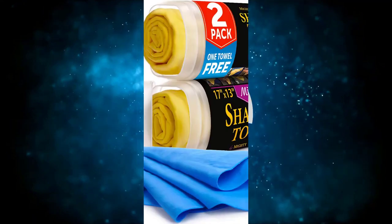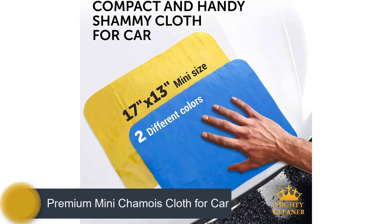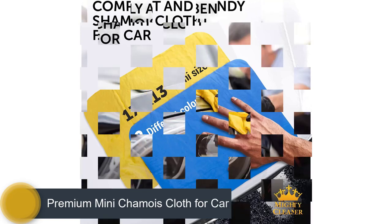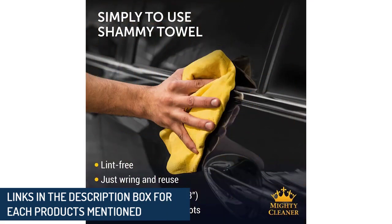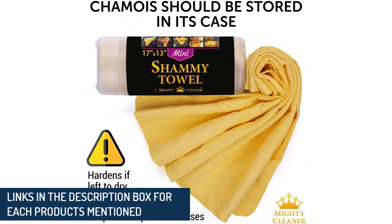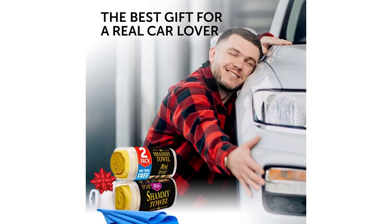Number 4: Premium Mini Chamois Cloth for Car. Half the battle when washing your car can be drying it fast enough to avoid water spots. With a name like the Absorber, this towel does the trick — and quick. It's chamois, which absorbs water faster than terrycloth. Speaking of water, here's what to do if you leave your car window down in the rain.